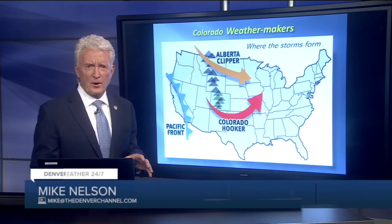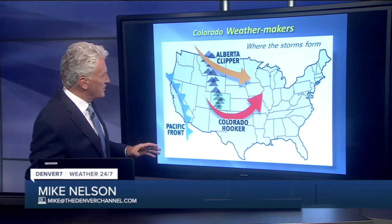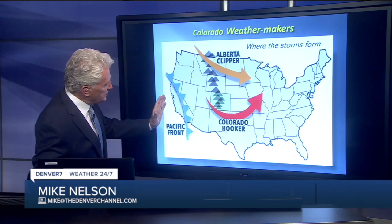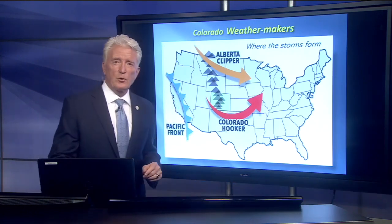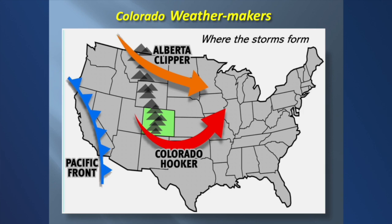Well, first of all, where do our storms come from here in Colorado? We get our main storm systems from three different areas. Pacific cold fronts that come in off the Pacific coast — those oftentimes will bring us some heavy mountain snow, but a lot of times not all that much weather down on the plains.